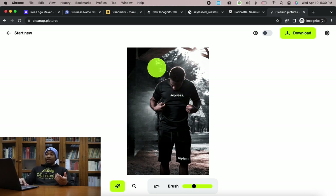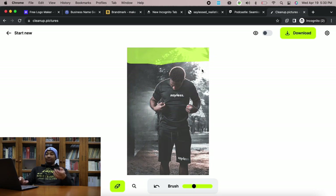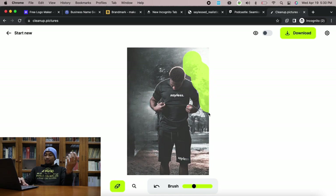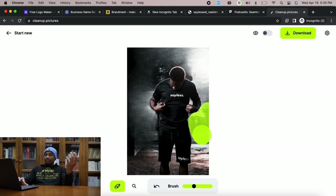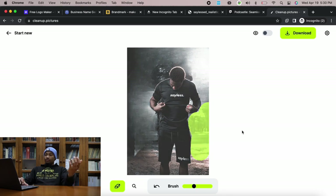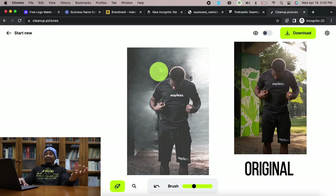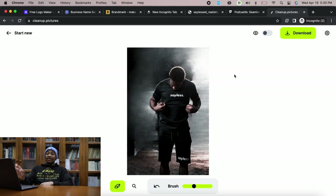I'll come around and circle out all of this background. Just created a whole new backdrop for this photo. You can see how much better this picture is for the brand — it really creates that emotion of drive and determination that Sayless Lifestyle is all about. These AI tools are really crazy, and if you know how to use them effectively, they can take your clothing brand to the next level.